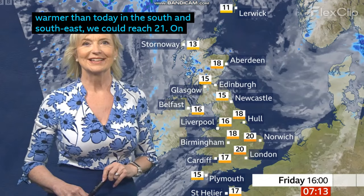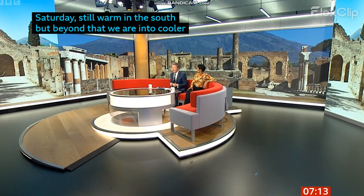It's Thursday the 11th of April. 30 minutes past seven is the time now.